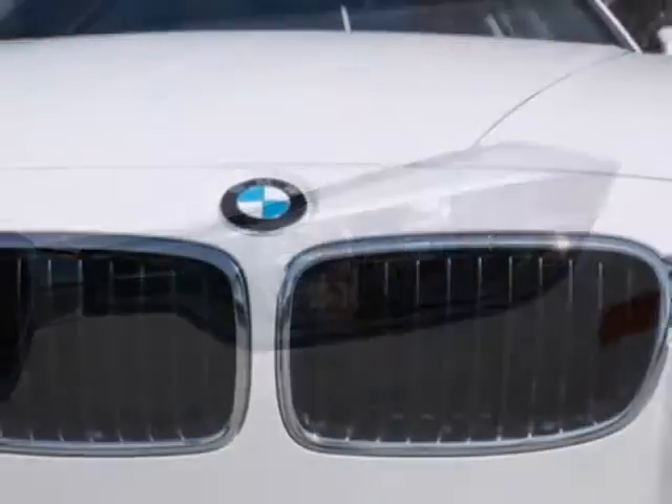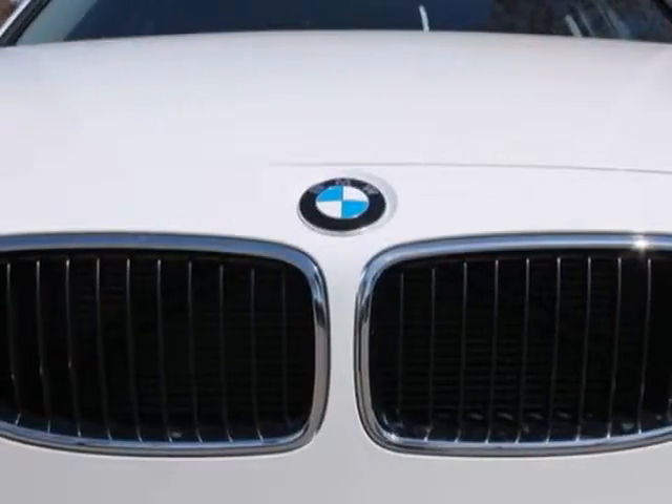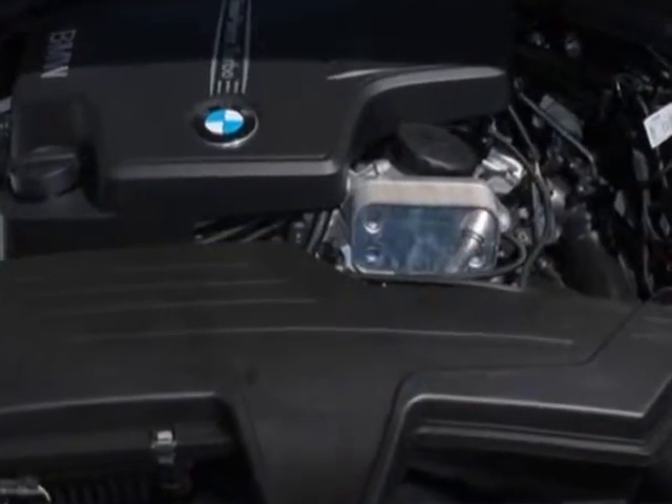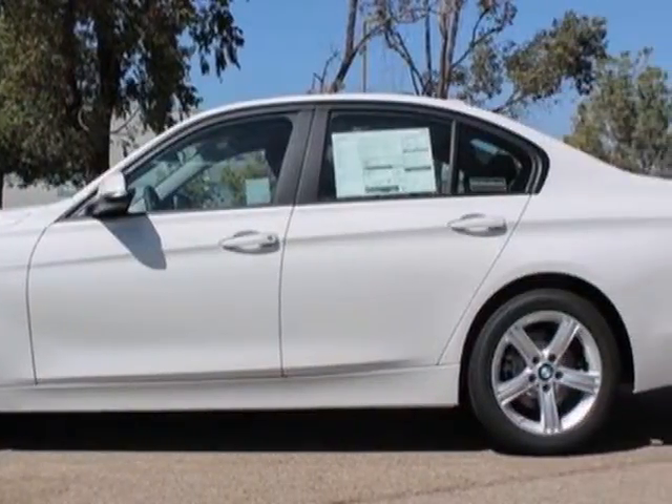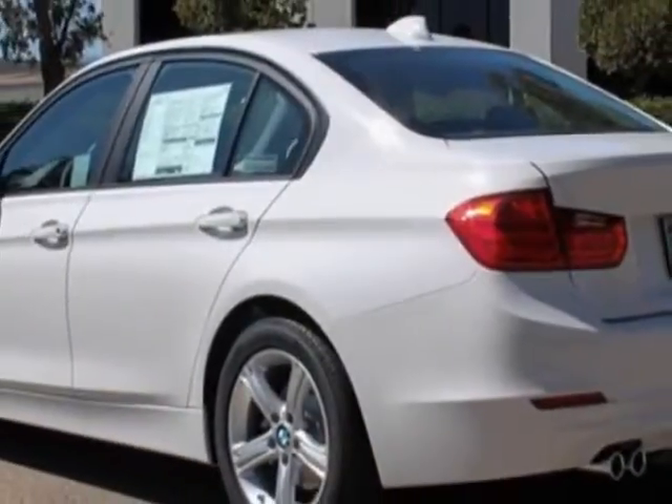This 3 Series boasts a 2.0 liter inline-four engine and has an 8-speed automatic transmission. Additional options for this vehicle include the moonroof, heated front seats, burrow walnut wood trim, and the navigation system with touchpad.